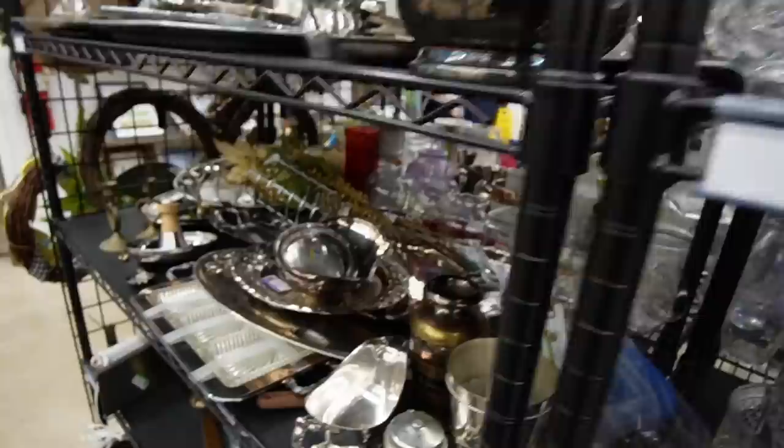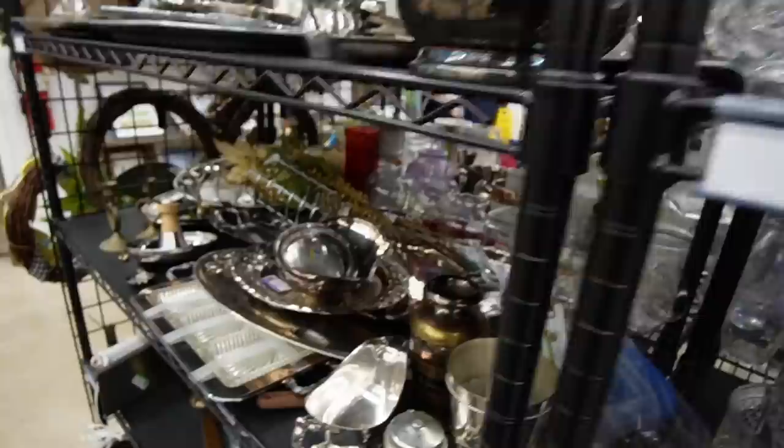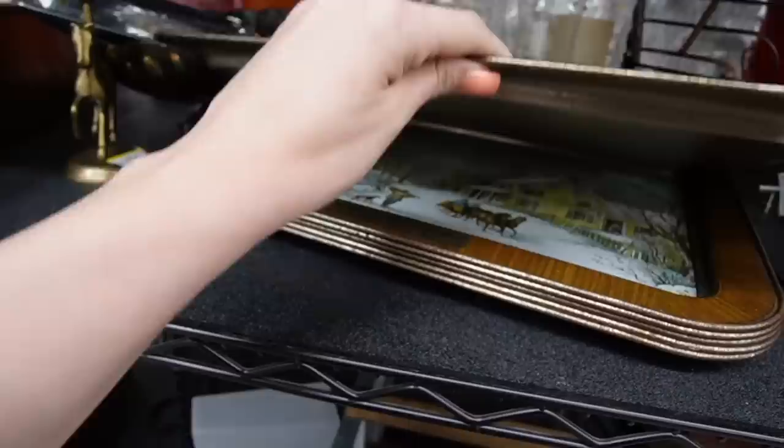Kind of anti-climactic this way, but I had pretty good luck at the last two Goodwills, so I can't be mad about it. I had a good day.